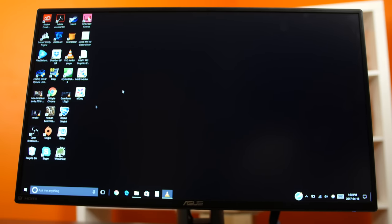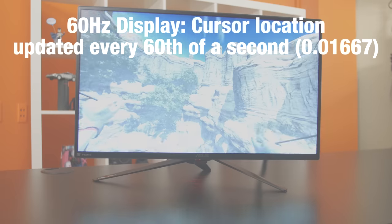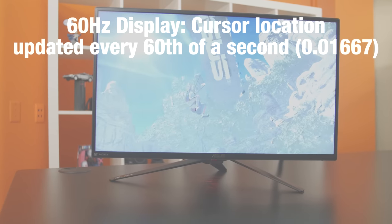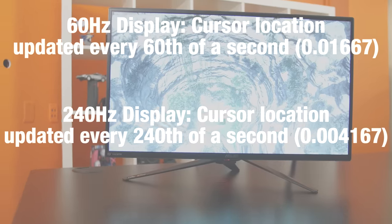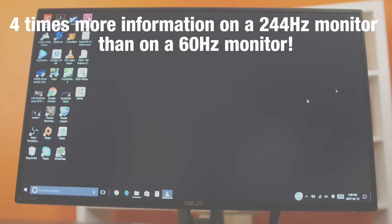Now, some people say the human eye can only see up to 30FPS — let's break that down with some basic physics. Take your mouse and move it in a circle at a steady speed. Notice how it looks like there are multiple cursors on screen at once? On a 144Hz display you'll see roughly twice as many, and on a 240Hz monitor roughly four times as many. On a 60Hz display, the screen can only update the cursor's location once every 60th of a second — that's 0.01667 seconds. But on a 240Hz display, it updates every 240th of a second, or 0.004167 seconds. That means in the same amount of time, you'll see four times more information with a 240Hz monitor than with a 60Hz monitor.